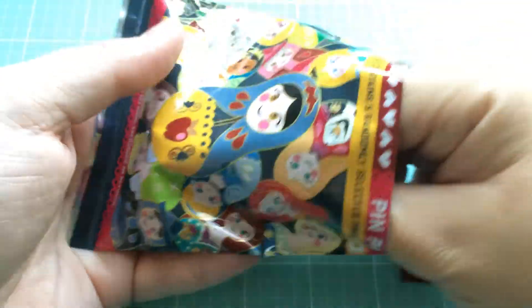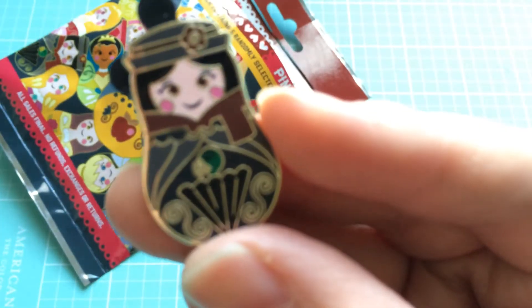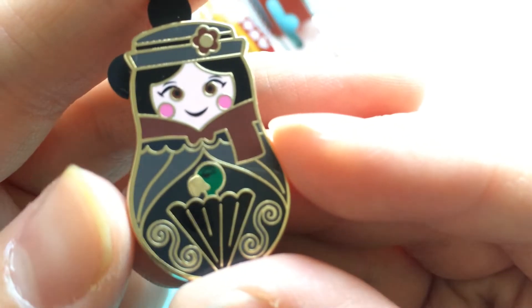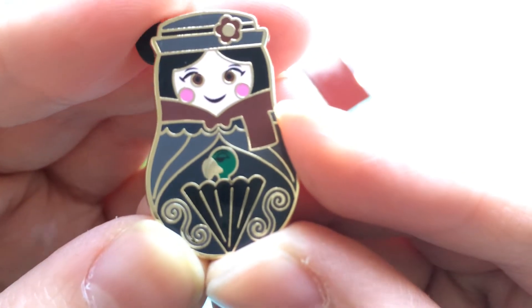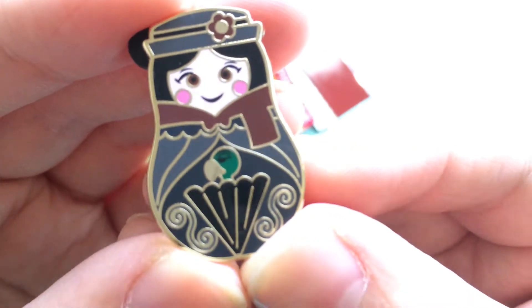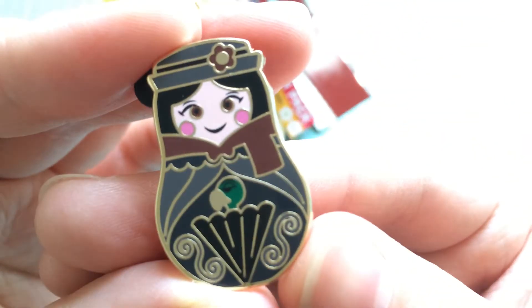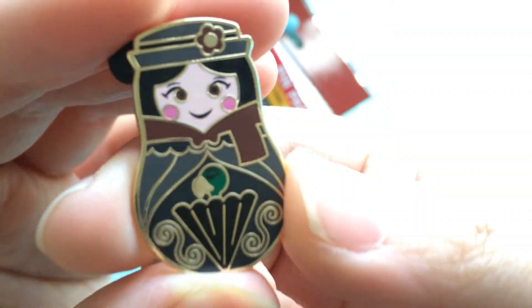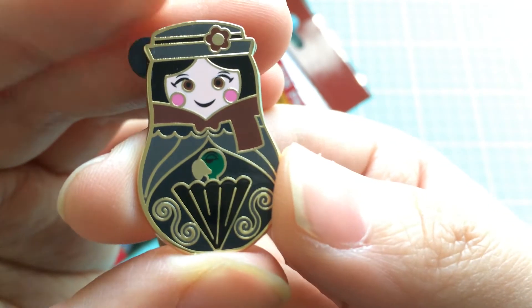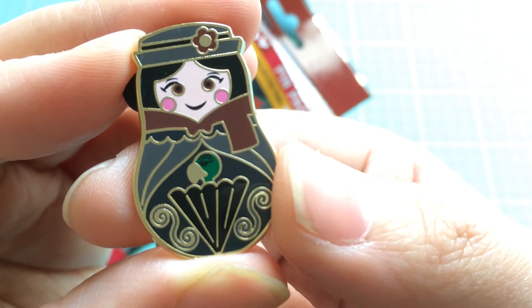Okay, first one is... oh my gosh — it's Mary Poppins! I love Mary Poppins, you guys. It's one of my favorite movies because I love every single song in it. Mary Poppins makes me feel so Disney and so happy, so this is just amazing.